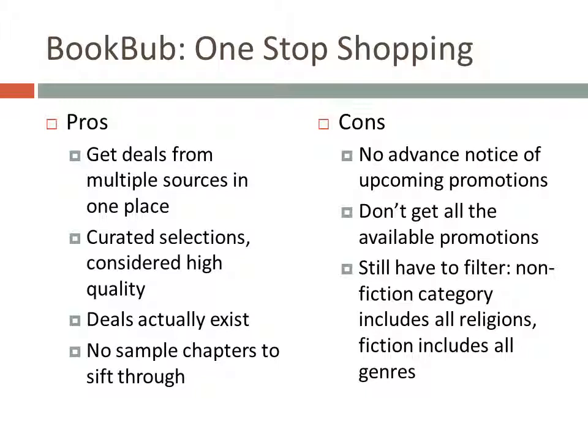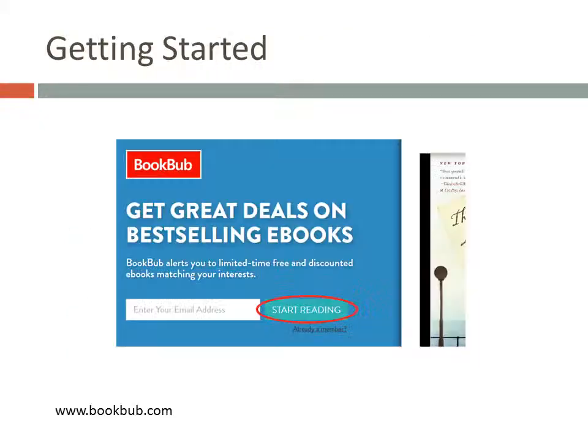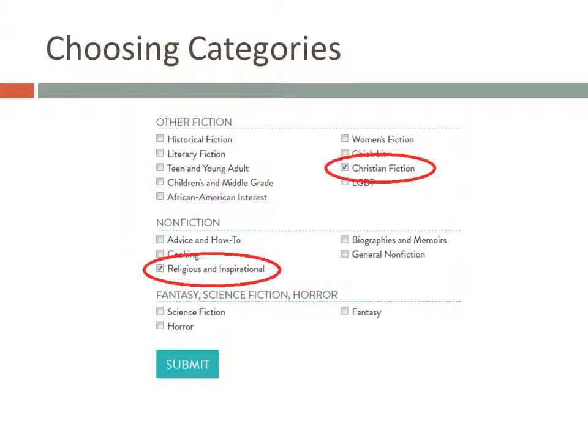In the end, you'll need to decide whether BookBub is for you or whether you prefer to go to publishers and retailer websites directly. Signing up for BookBub is easy. Just go to their website and enter your email address, then click the Start Reading button. On the next screen, you'll choose the categories or genres that you're interested in. As a church librarian, the two categories I chose are Christian Fiction and Religious and Inspirational.